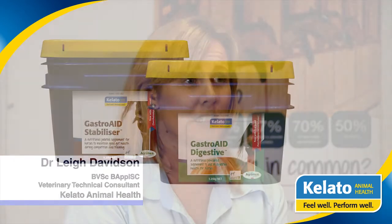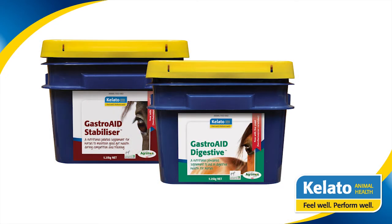Gastro-Aid has four key ingredients: antacids, pectin and lecithin, aggramos beta-glucans, and also luva-cell. Number one is antacids. These work by raising the pH of stomach juices and help to protect the stomach wall from the harsh effects of gastric acid. Think of it as complementing the natural buffering ability of the horse's own saliva.